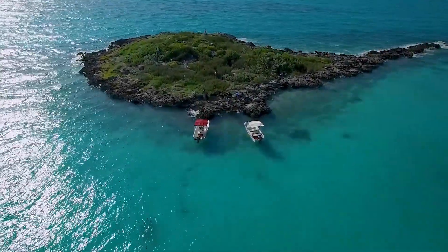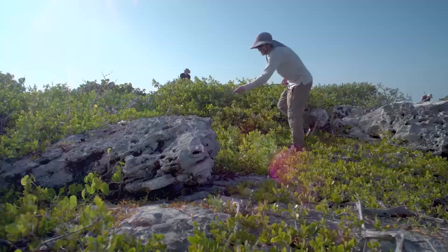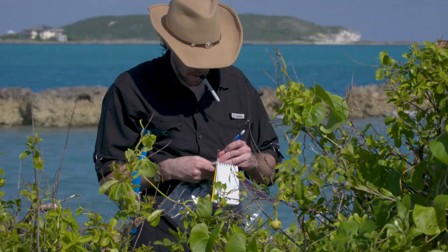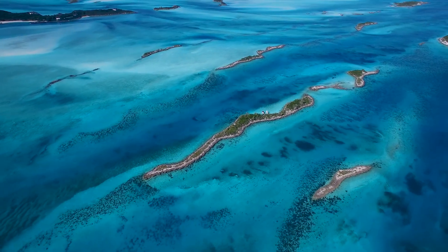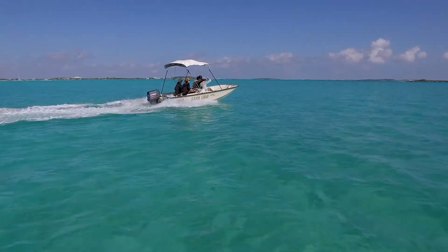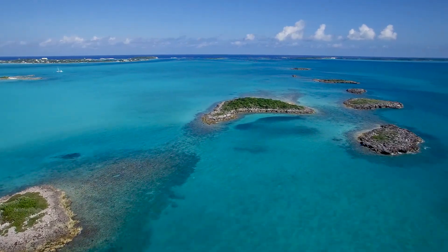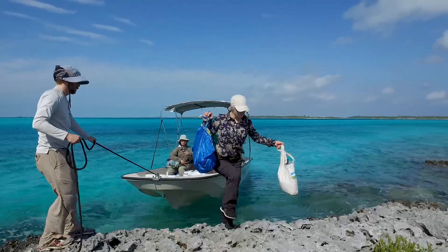The Bahamas have been a natural laboratory for anole research for more than half a century. The reason is there aren't many places in the world where you can study evolution and ecology in action the way you can on these tiny islands. What really attracts people to the Bahamas is the hundreds and thousands of small islands that can be used as experimental units for different studies.